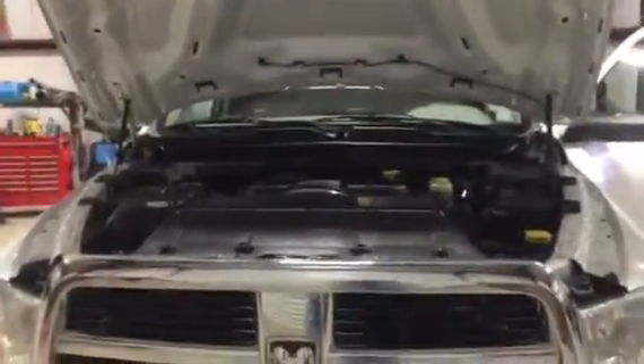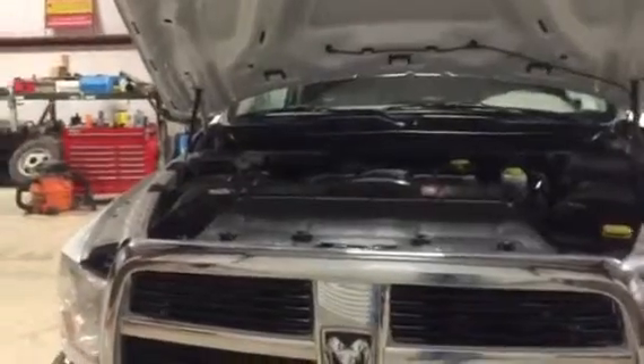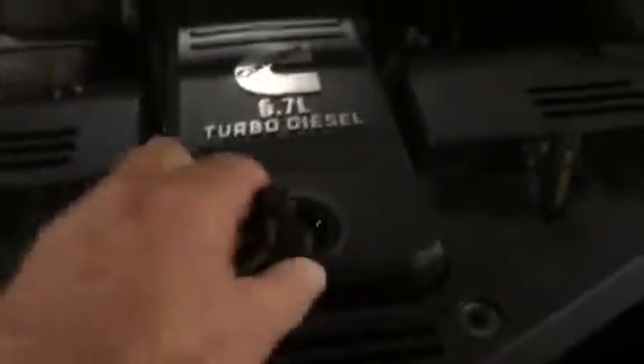Got this hood open again. You hear that 6.7 Cummins diesel just purring like a kitten. We're going to step up on the stool right here, get up on top of the truck, open up the oil filler cap, looking for any blow-by that we might have. Looking right down deep inside that engine — no blow-by whatsoever.